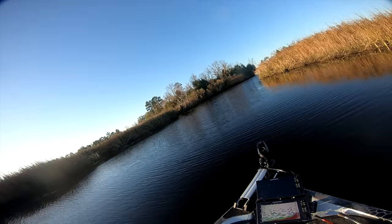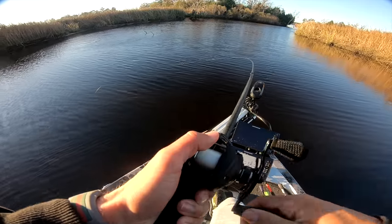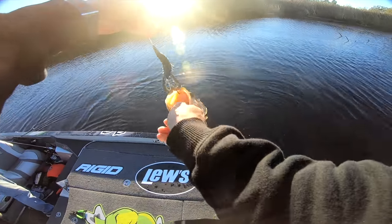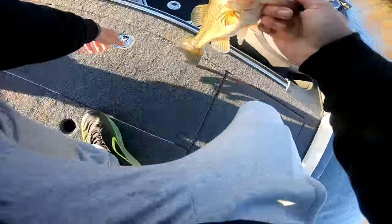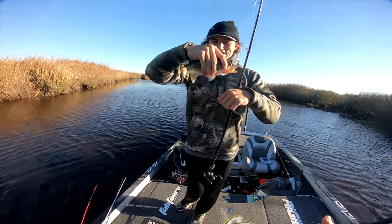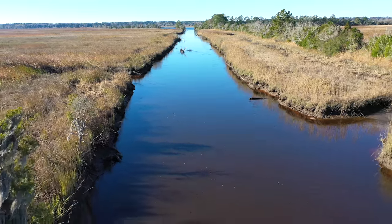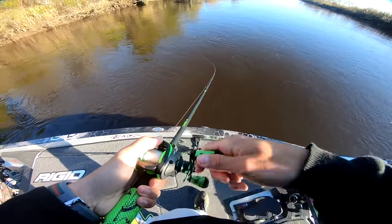I knew there was going to be one right there. Second fish today — we've only been out here for about 20 minutes. Look how fat, just chunky. Trying to weigh our best five just to see what we can get. Bradley got him a fish too — not what he lost earlier but a 10-incher, not a keeper. If we get a bite in this current, he's going to be a hoss.